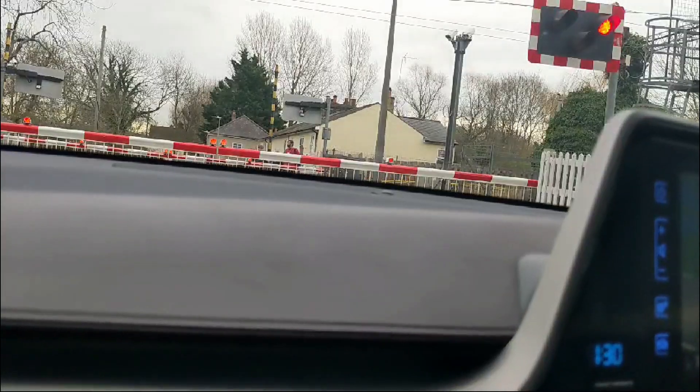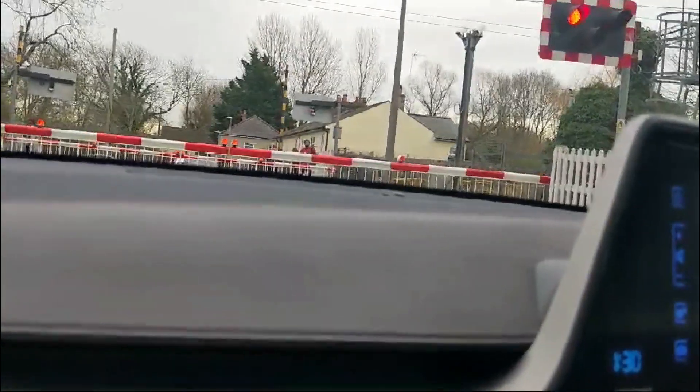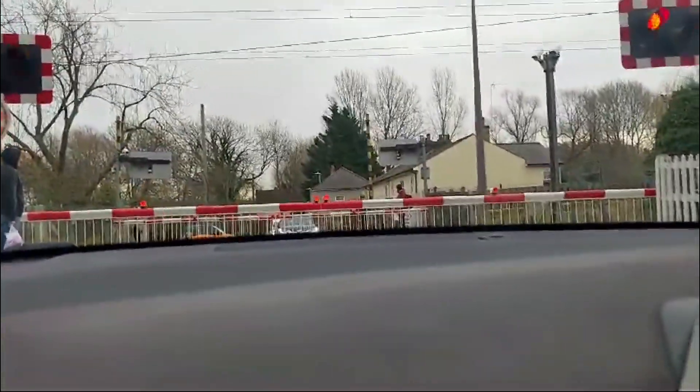The crossing sees 401 vehicles and nearly 700 pedestrians or cyclists every day, an impressive volume for a seemingly small, unassuming junction.